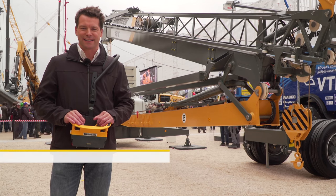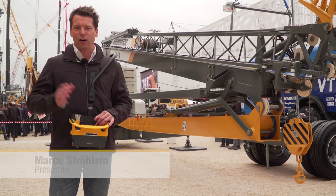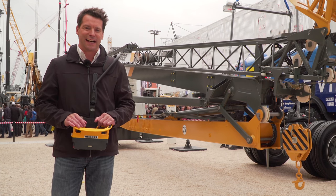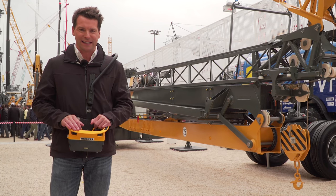Welcome to the seventh and final issue of our Liebherr magazine from the world's biggest construction machinery trade fair, Bauma 2016. More exciting topics are in store today. We will be taking a look at a luffing jib crane, the 710 HCL, which wants to fly high.